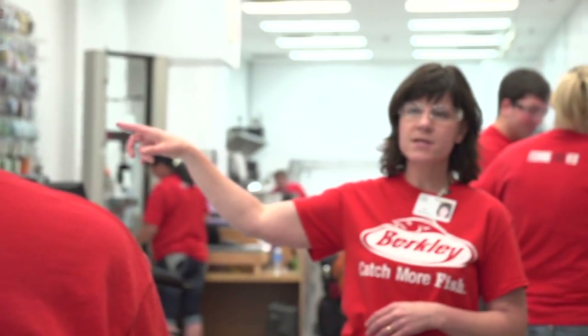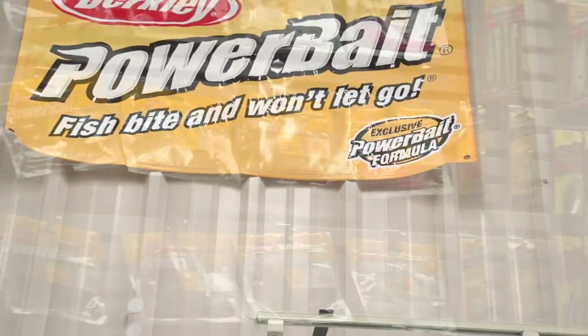I want to thank you for visiting our Berkeley fishing lab facilities, where science meets fishing. It helps us all catch more fish.